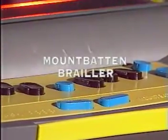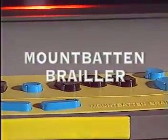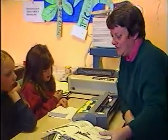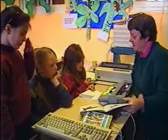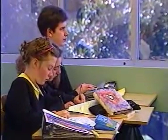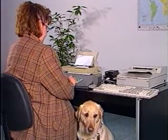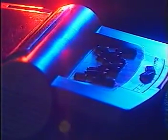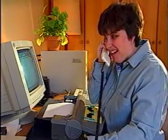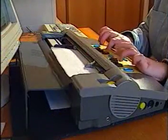Proudly presenting the Mountbatten Brailler, the first real update in braille writers in half a century. A fully integrated braille writer, the Mountbatten Brailler is the new standard in braille communication. It enables people who are blind and vision impaired to undertake school studies and professional careers with a level of independence and access not previously possible. The Mountbatten is the first personal braille writing device designed with the needs of the 21st century in mind, and includes the ability to translate braille into print and print into braille.